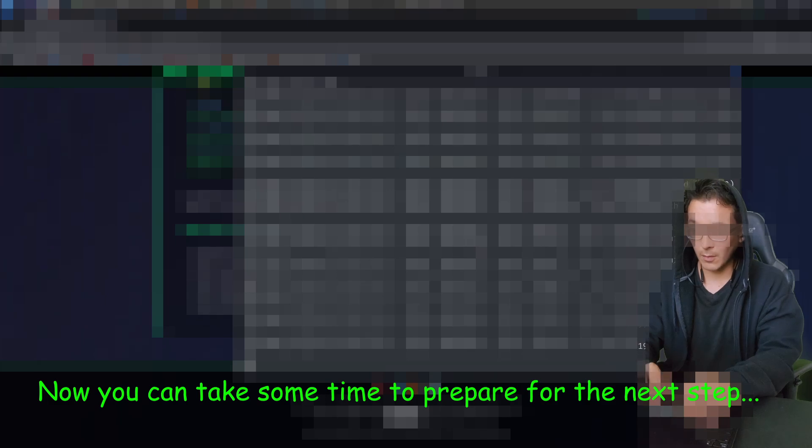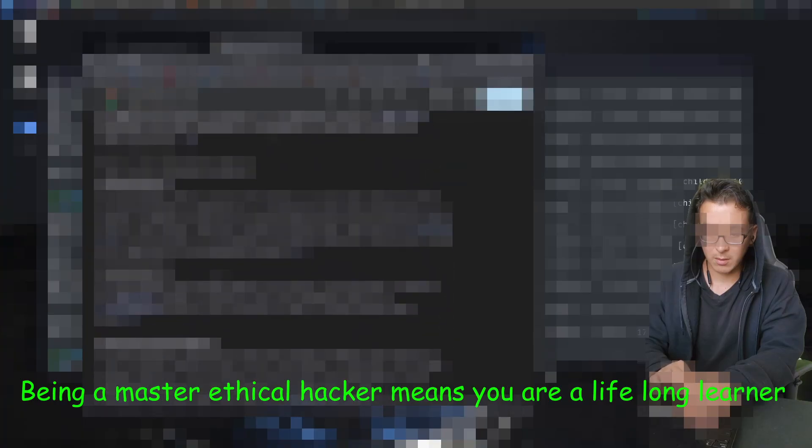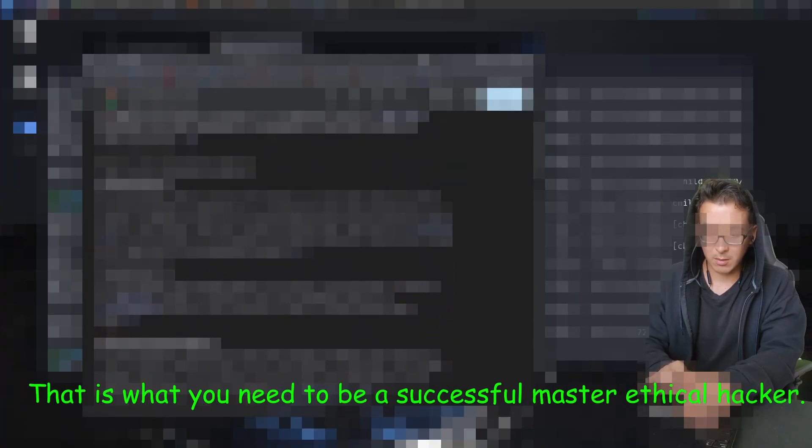Now you can take some time to prepare for the next step. Pay attention. This is next level stuff right here — no one knows about this site. Being a master ethical hacker means you are a lifelong learner. That is what you need to be a successful master ethical hacker. Make sure you follow this step; it will help you for later.